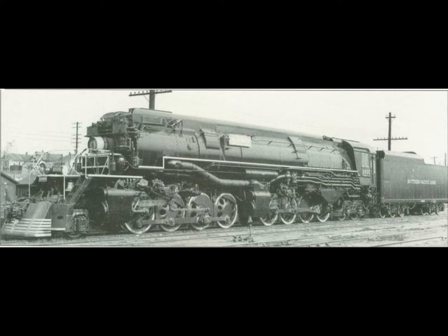However, since the entire Southern Pacific was not dotted with tunnels, it wasn't necessary for all of these locomotives to be cab forwards. Southern Pacific's class AC9 were true 2-8-8-4 standard Yellowstone locomotives. The Lima Locomotive Works built 12 for the Southern Pacific in 1939.